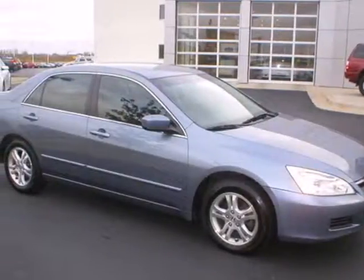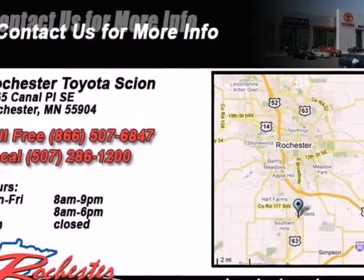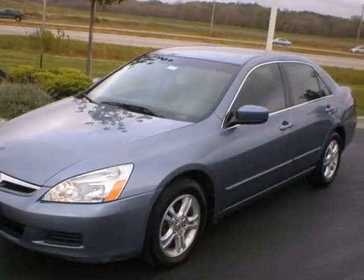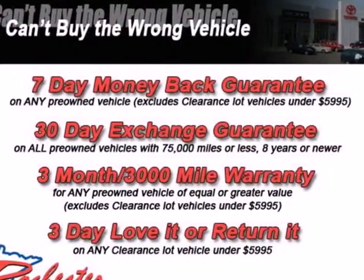We think you'll like this 2007 Honda Accord. The new and improved 07 Accord has standard features, including one-touch power windows, variable power steering, and remote power door locks. It also comes with a tilt and telescopic steering wheel and folding second-row seat.